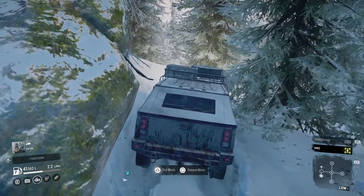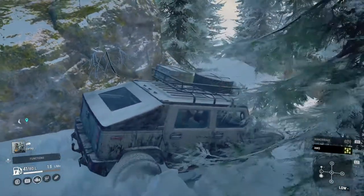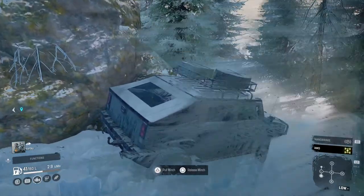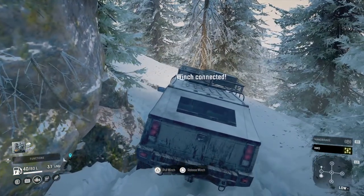Pretty much just dragging it along on its chassis. Raised suspension and some big wheels needed, I think. Yeah, definitely.